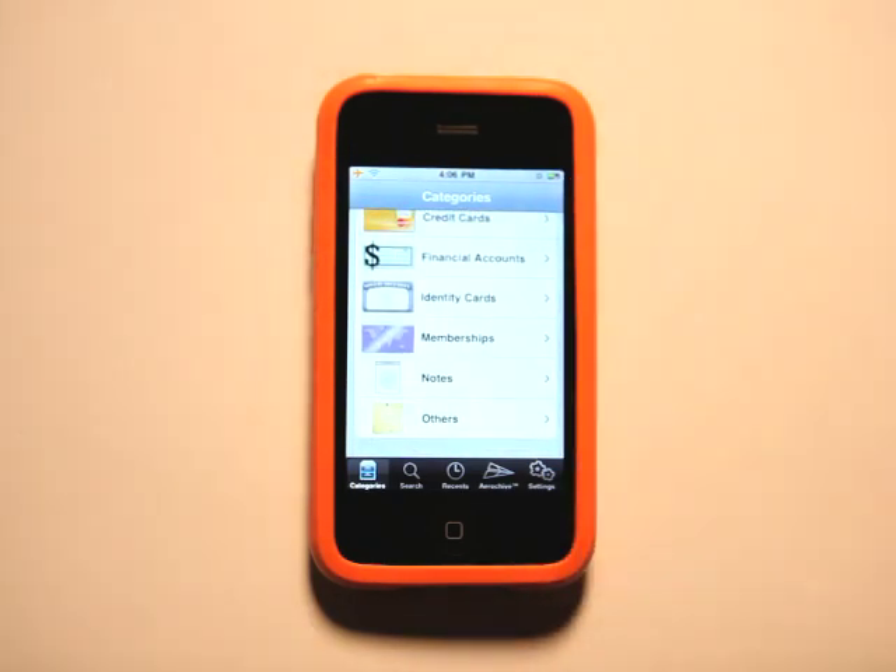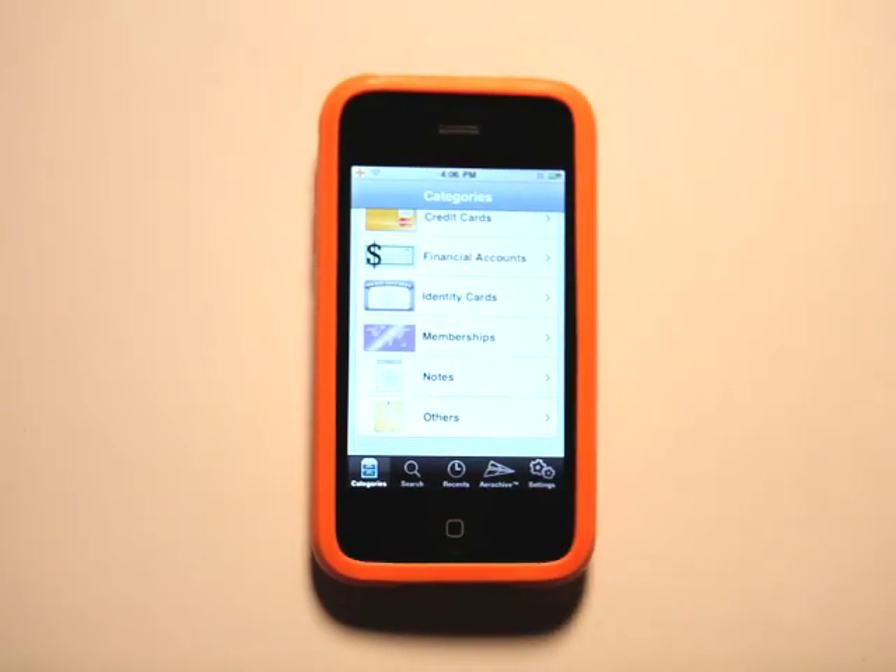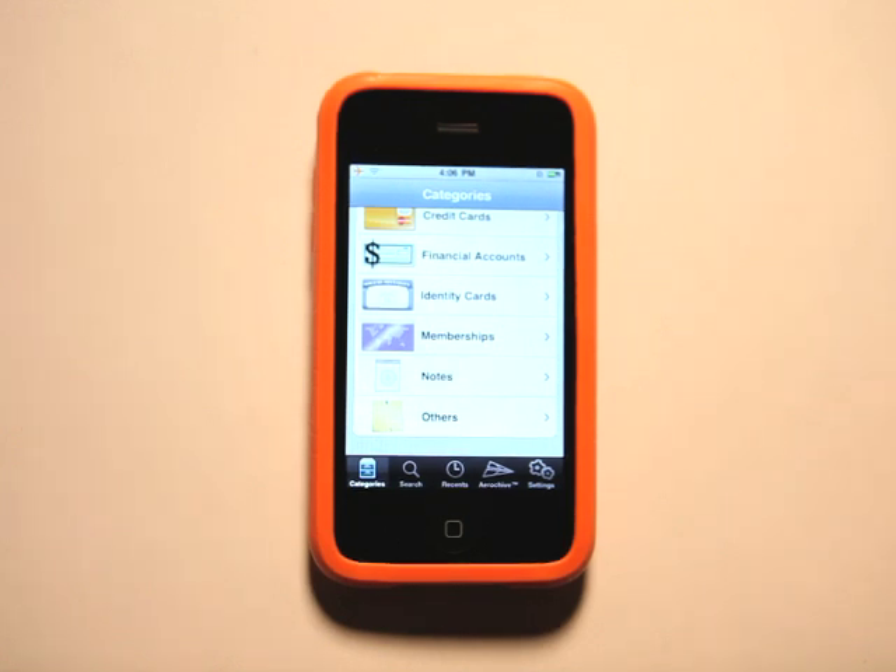This app, My Eyes Only Secure Password Manager, is very, very useful. As you can see, it's much more than a password manager — it basically is a life manager for yourself. Definitely check it out; it's a pretty cool app in the App Store. We'll see you next time on the App Podcast.